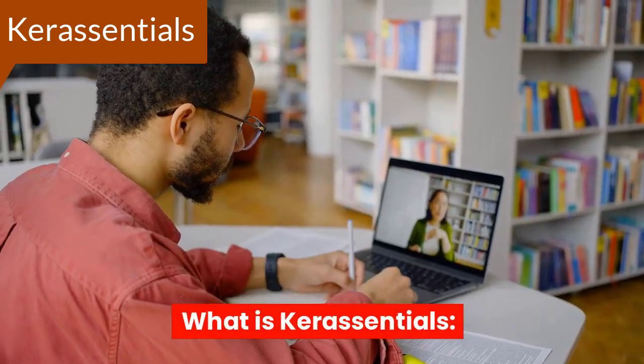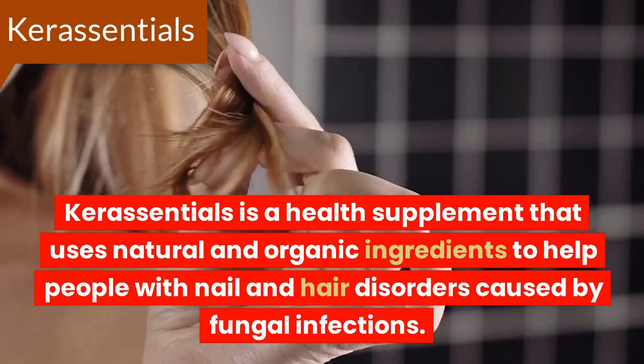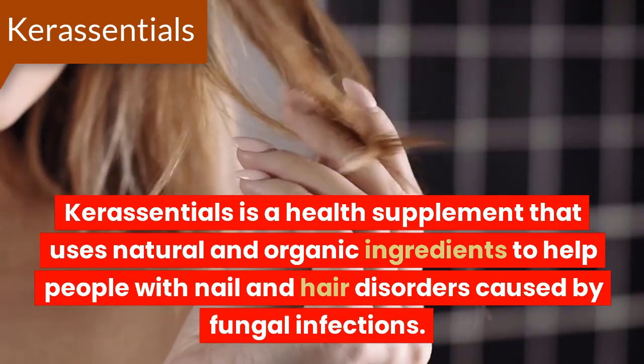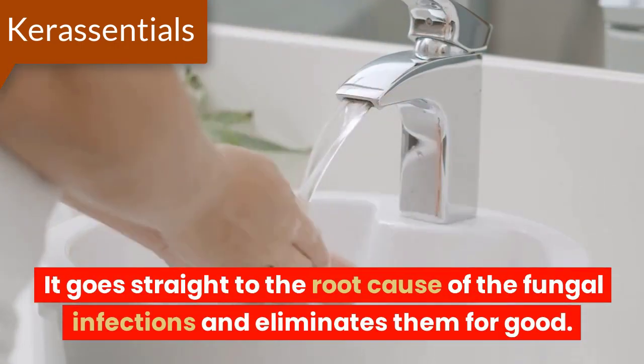What is Core Essentials? Core Essentials is a health supplement that uses natural and organic ingredients to help people with nail and hair disorders caused by fungal infections. It goes straight to the root cause of the fungal infections and eliminates them for good.